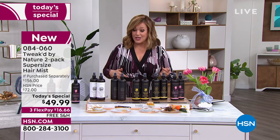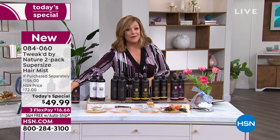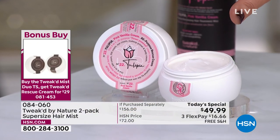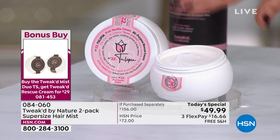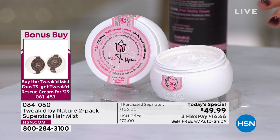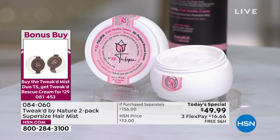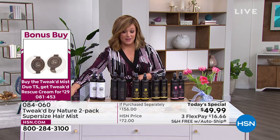This is 084060. Bonus buy — we haven't done a bonus buy in forever at HSN. If you purchase your two-pack of the all-in-one mist, you're going to get $5 off your two-pack of the Face to Toes Rescue Cream. It's a five-in-one product: your AM cream, PM cream, eye cream, makeup primer, and body cream. Today you're getting two for less than the price of one. Only 500 of the Tulipia remaining.